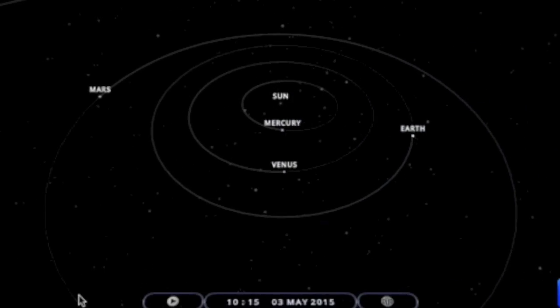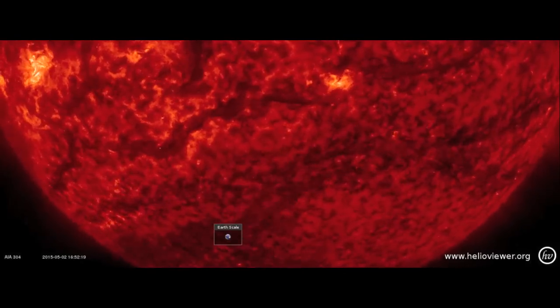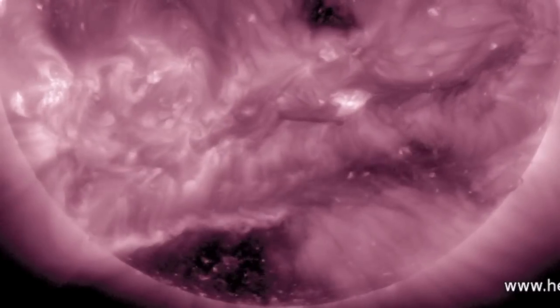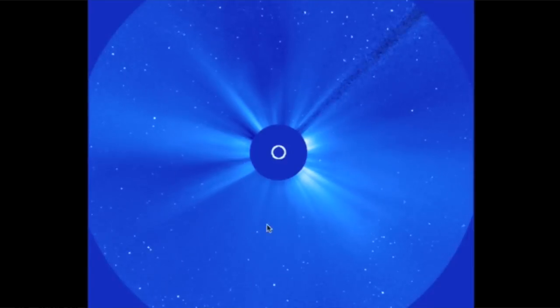The only Earth-directed component might seem minor at first. It's on the south, it is a filament rather than a flare, and much of the rope slides down into the sun or has collapsed — but not all of it.